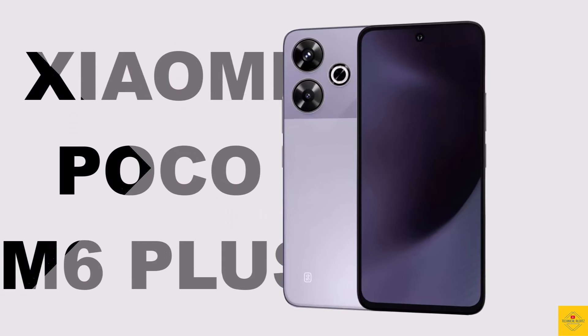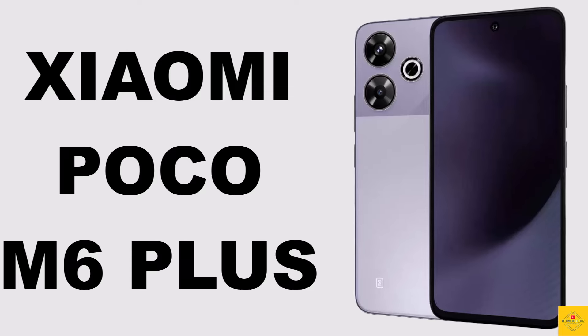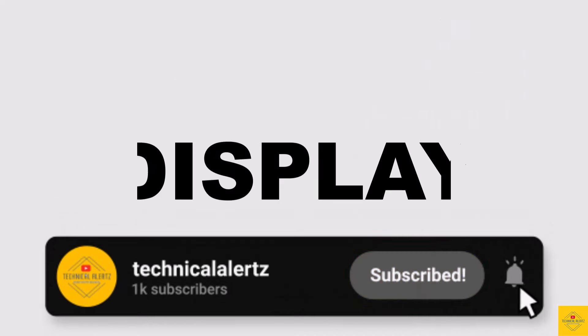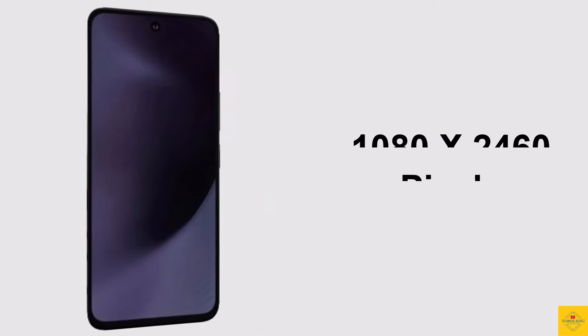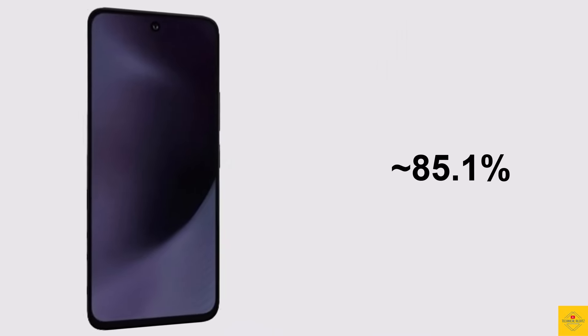Let's talk about the recently launched Xiaomi smartphone Poco M6 Plus 5G with premium blast design. This phone features an IPS LCD display, 6.79 inches full HD plus punch hole display with a resolution of 1080 by 2460 pixels and an 85.1% screen-to-body ratio.